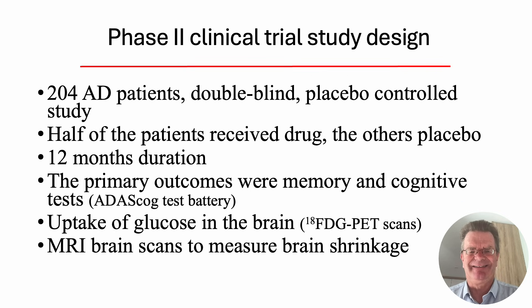This is the clinical study design. There were 204 people with Alzheimer's. It was a double-blind placebo-controlled study — double-blind means nobody knew who was getting what: not the patients, not the nurses, not the doctors. Half of the patients received liraglutide, the other half a placebo. The study took a year. The primary outcomes were memory and cognition, using standard test batteries. We also measured glucose uptake into the brain via PET scans, and MRI brain scans to measure brain volume and shrinkage.